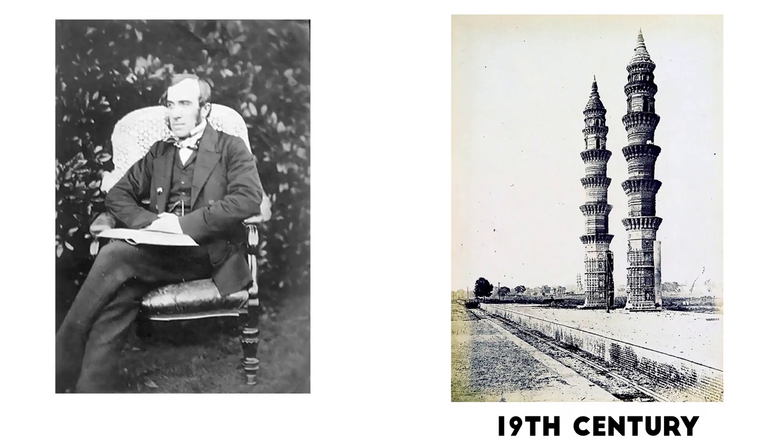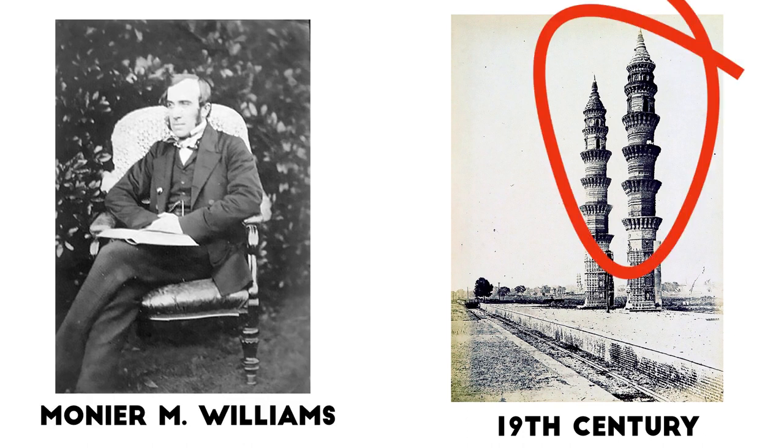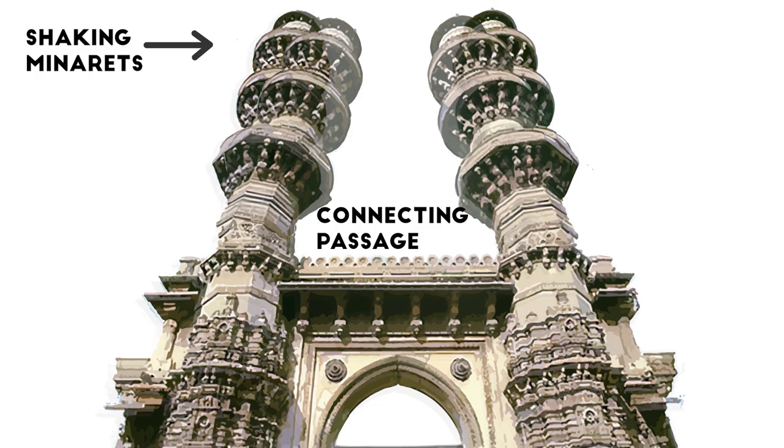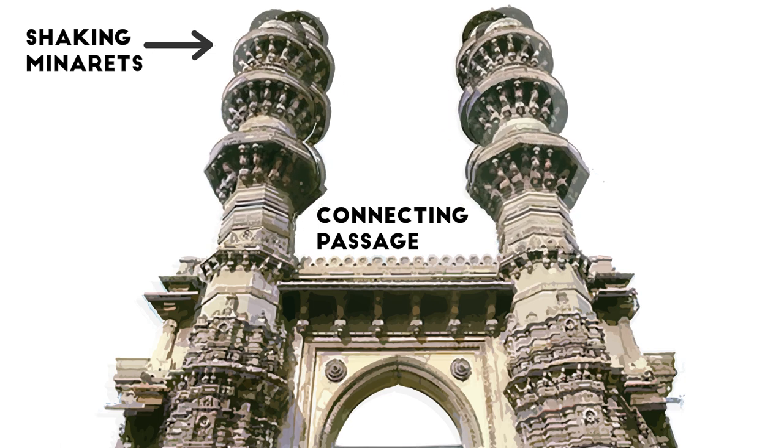The unique feature of the minarets of the Sidi Bashir Mosque was first discovered in the 19th century by an English scholar, Munir M. Williams. He observed that when one minaret is gently shaken, it sets the other minaret vibrating within a few seconds, without causing any movement in the connecting passage between the two minarets.